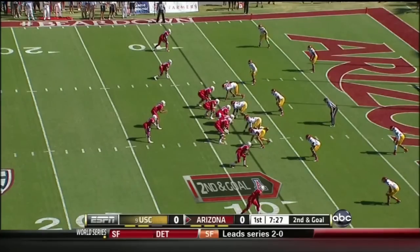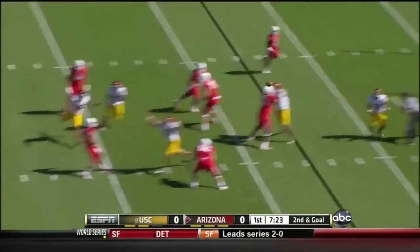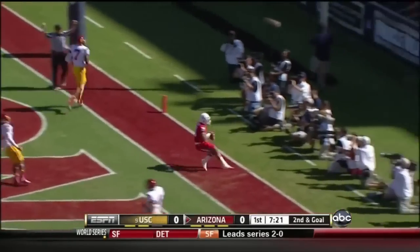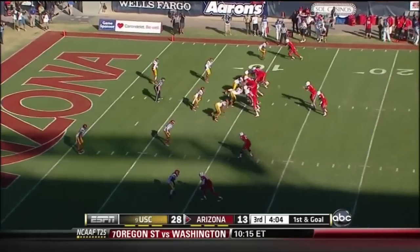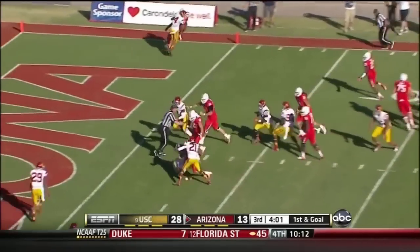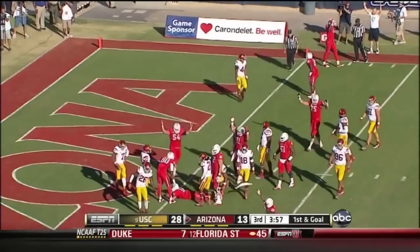Bottom of your screen, that's Dan Buckner. Second and goal, Scott to the end zone — touchdown Arizona. Johnny Jackson. Matt Scott, reaching out — touchdown.